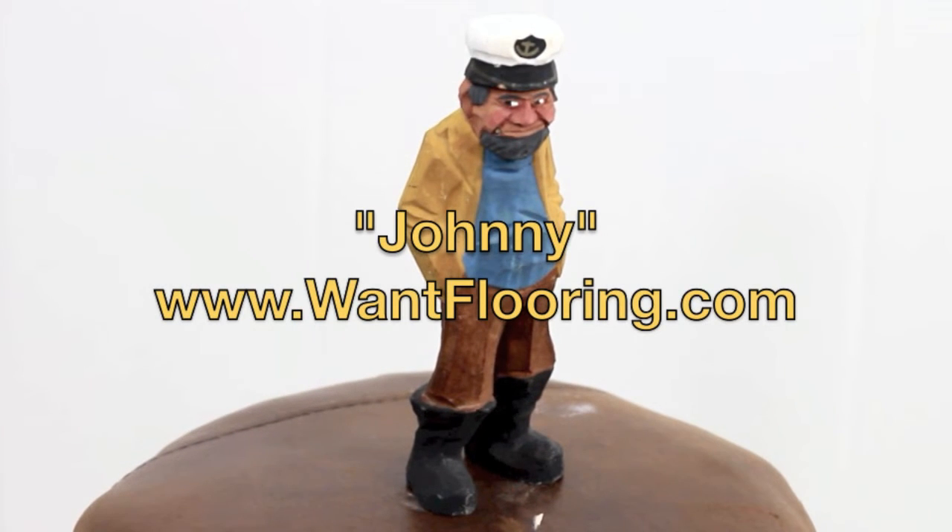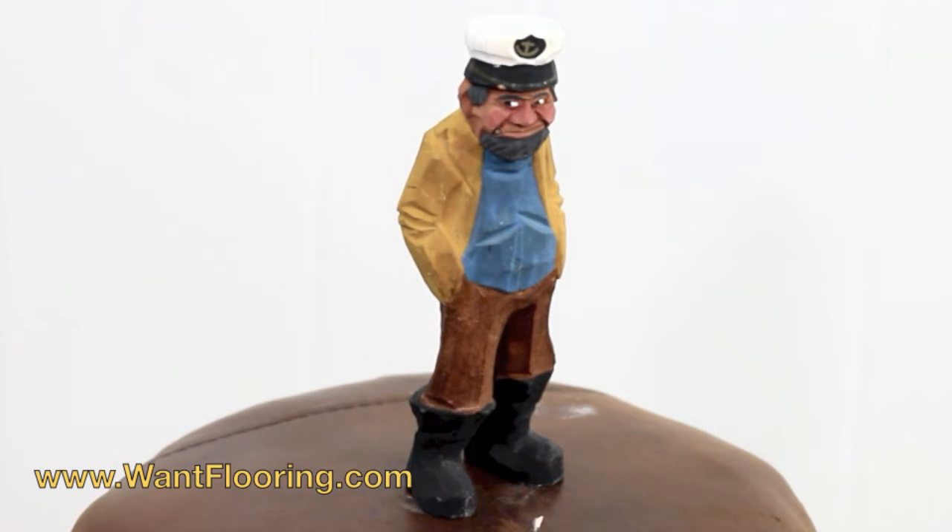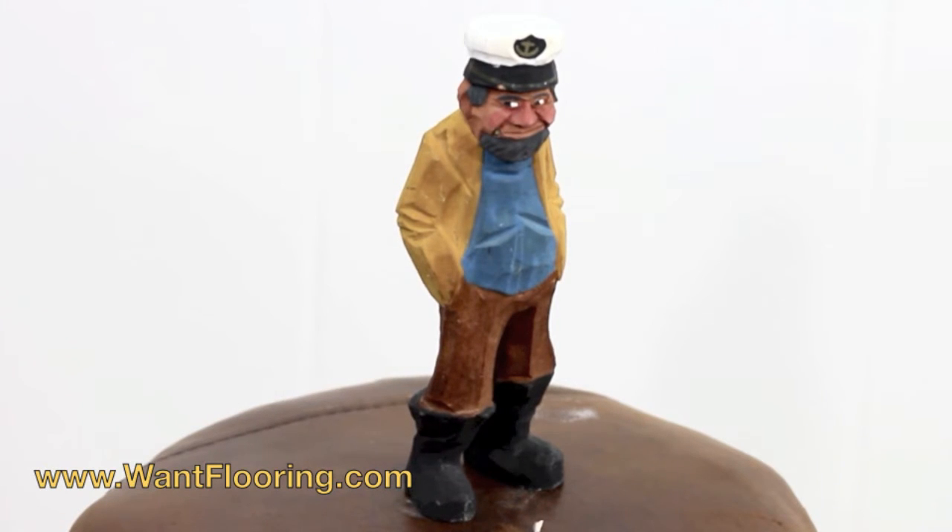Hello, it's Johnny here with wantflooring.com — and don't ask where I am because I'm not quite sure where I am. I'm just kind of standing on this weird brown thing. But I do have a joke for you: What do you call a sheep with no legs? You call it a cloud.